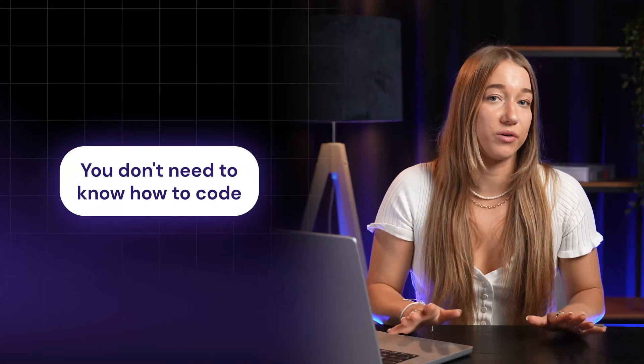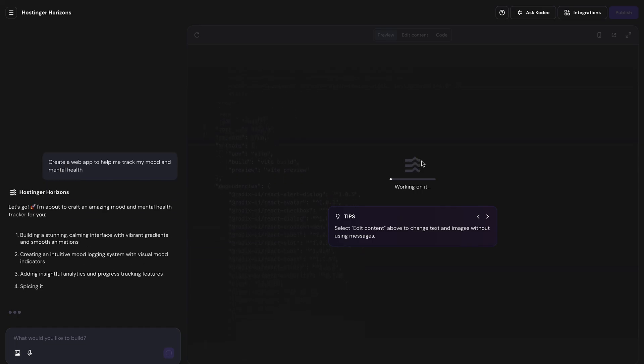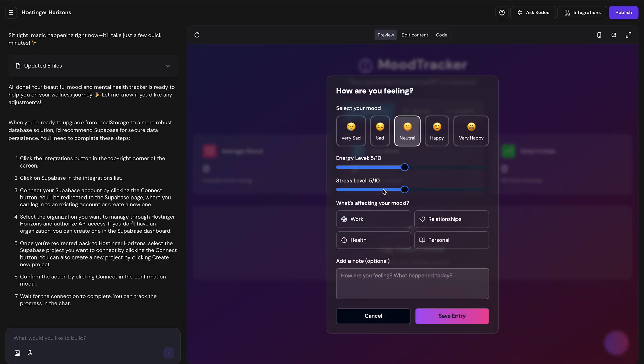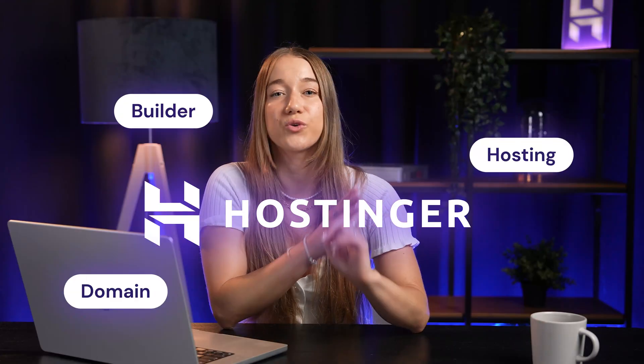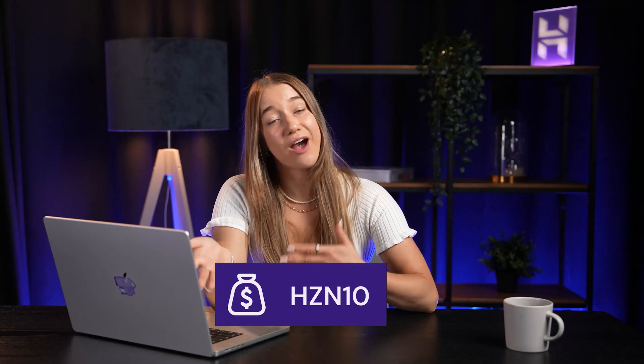The best part? You don't need to know any code. Horizons is a conversational builder — you literally just describe the website or web app you want to build, and it builds it for you. Imagine creating a simple client portal, an idea submission form, or a landing page for your new freelance service, all in actual minutes. And because this is Hostinger, everything is in one place — the builder, the hosting, and domain management all under one roof. The possibilities are really huge. We have a complete tutorial on how to get started linked in the description. It also has a free trial so you can test it out, and use coupon code HZN10 for a discount when you're ready to check out.